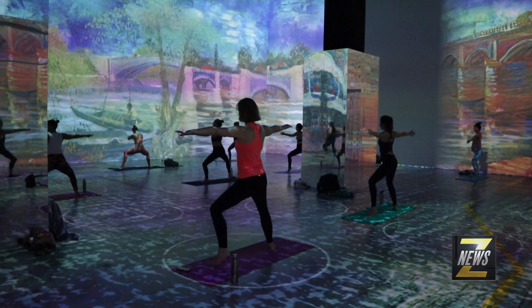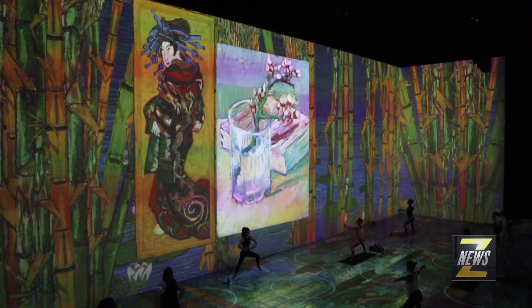You can relax into positions, so you're not moving so quickly that you don't get to enjoy your surroundings, which is kind of the whole point too, right? You came for the exhibit as well as the workout.